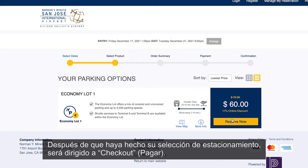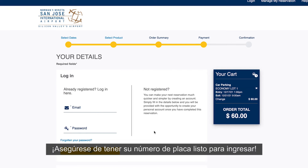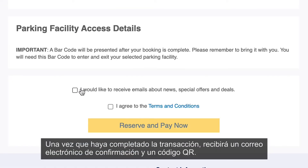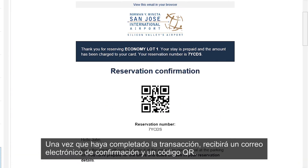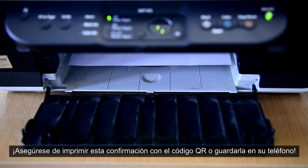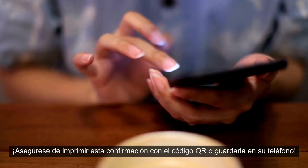After you've made your parking lot selection, you'll be directed to checkout. Make sure you have your license plate number ready to enter. Once you've completed the transaction, you'll receive a confirmation email and a QR code. Make sure you either print this confirmation with the QR code, or save it to your phone.